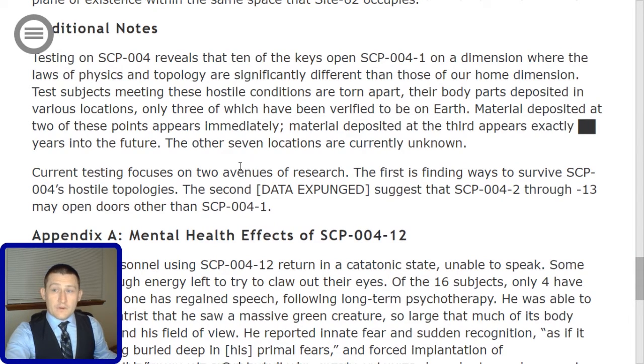Current testing focuses on two avenues of research. The first is finding ways to survive SCP-004's hostile topologies. The second — [data expunged] — suggests that SCP-004-2 through 13 may open doors other than SCP-004-1.